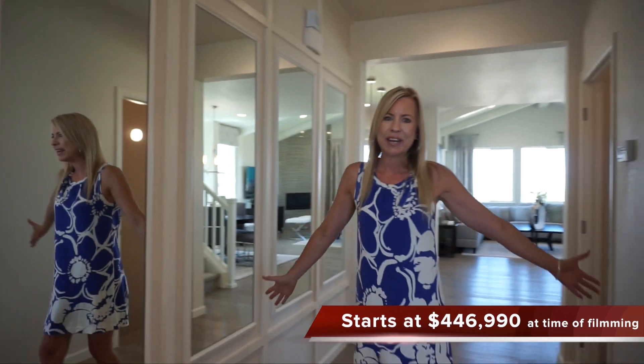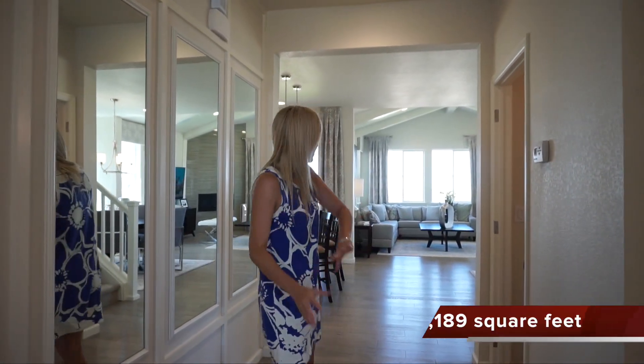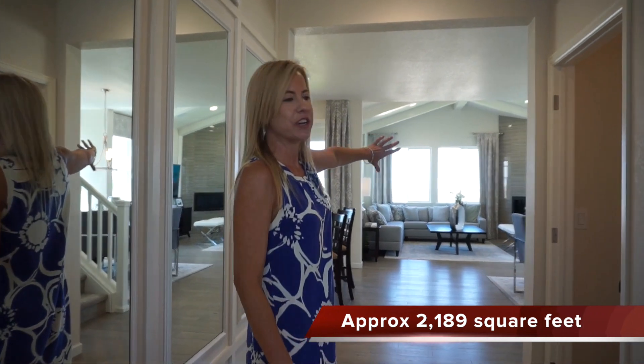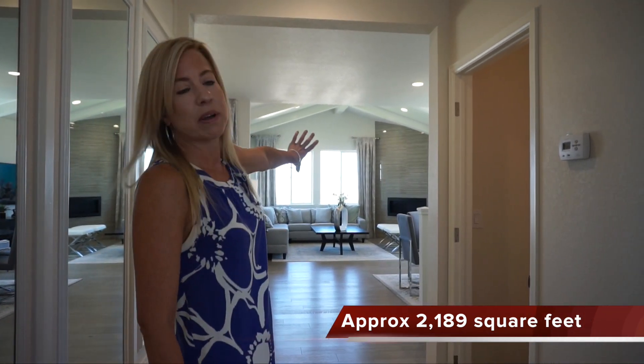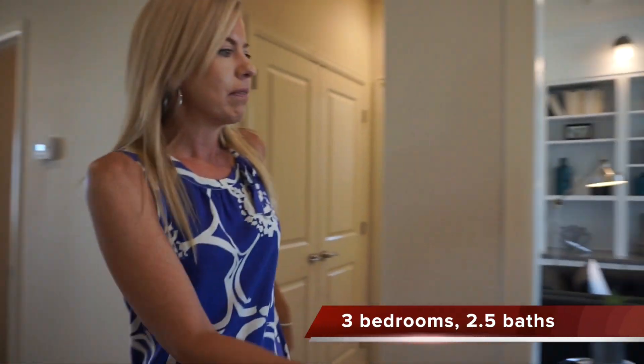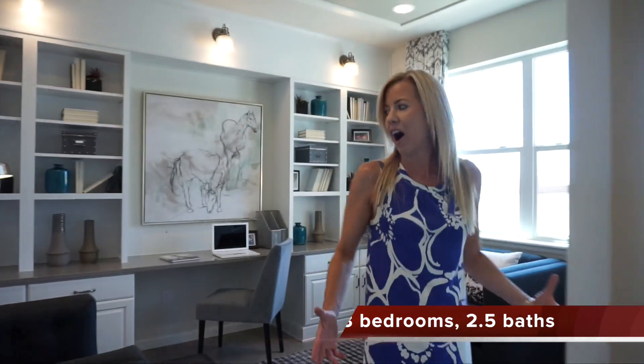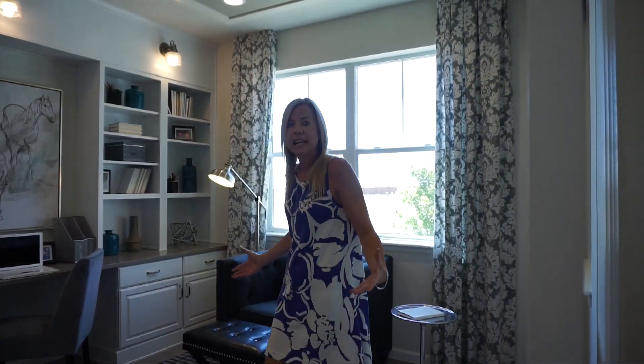When you first walk in here we have a nice big wide open hallway, so it's light and bright in here, plenty spacious. You can see right back out into your great room, looking out into some nice big windows there into your backyard. If we turn right when we walk in, we come to our main floor office area — nice, light and bright.